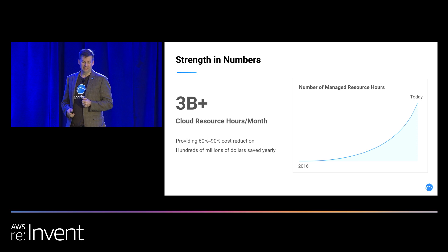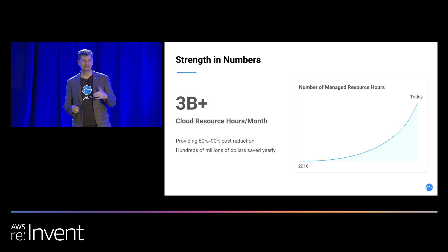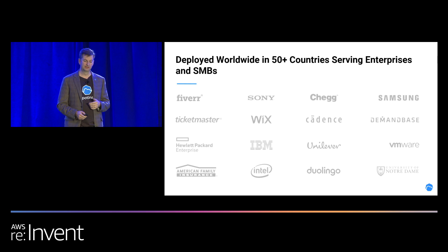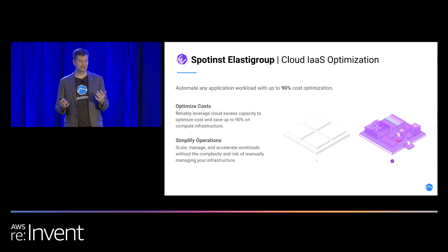We're running about 3 billion cloud resource hours a month, providing anywhere from 60% to 90% cost reduction. This reduction is off on-demand pricing, so if you're traditionally running production workloads on on-demand, we really specialize in taking those production workloads and pushing them to the lowest cost compute that you can use. Some of the customers that we're supporting today — and to get right down into it, this is the interesting stuff.